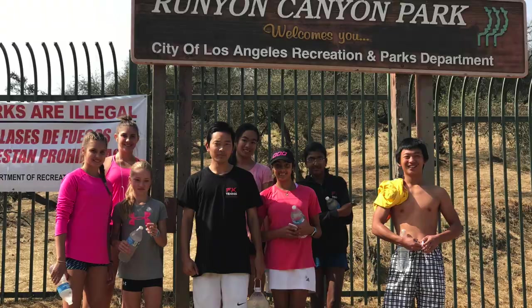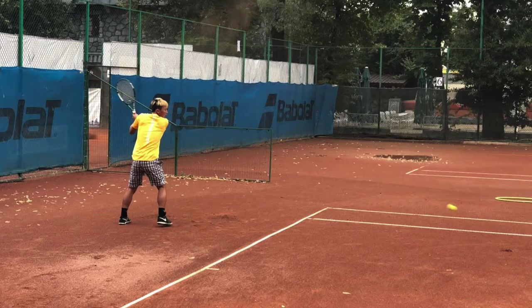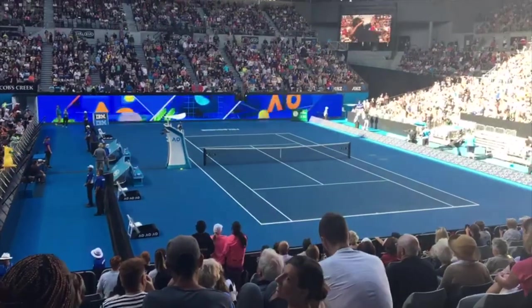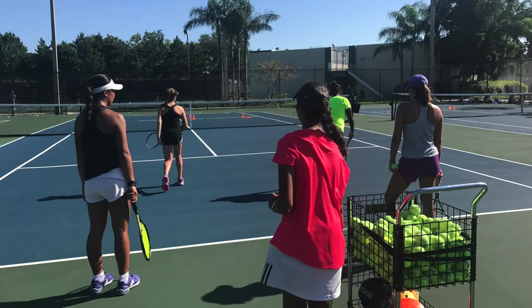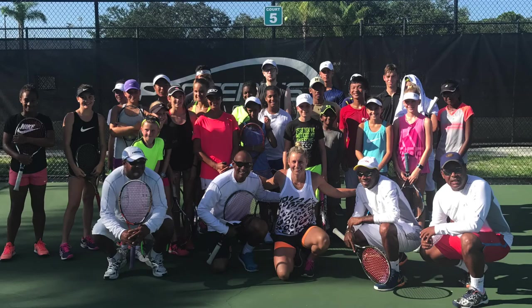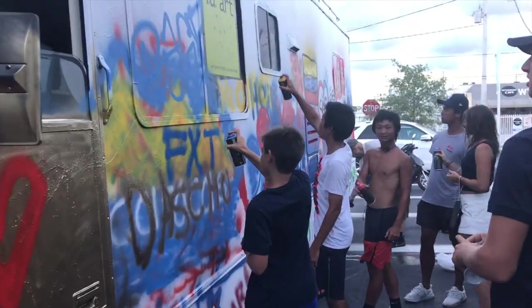In recent years, our players have travelled to the IMG Academy in Florida, the Ilie Nastase Academy in Romania, and an Australian Open Tour in Melbourne. Trips typically consist of accommodation, daily training at world-class facilities, guest coaches, tickets to Grand Slam matches and entry into various ITF Junior tournaments.